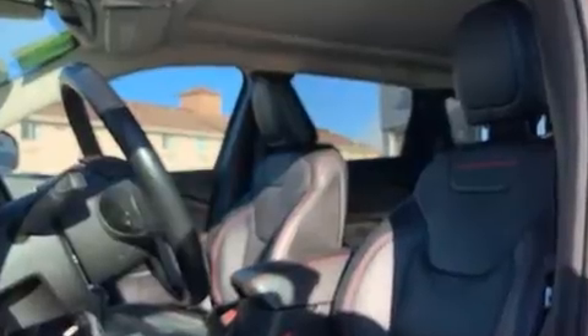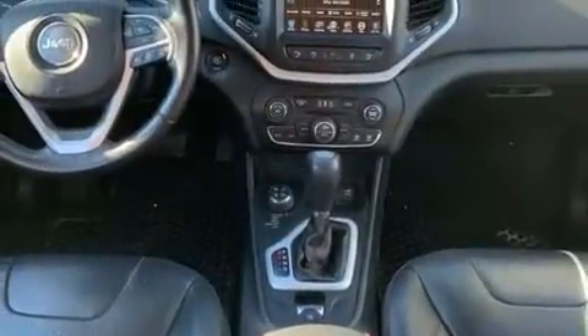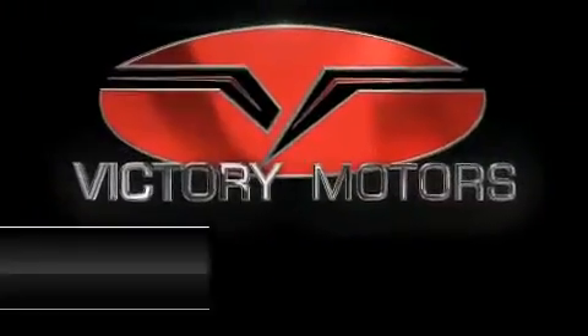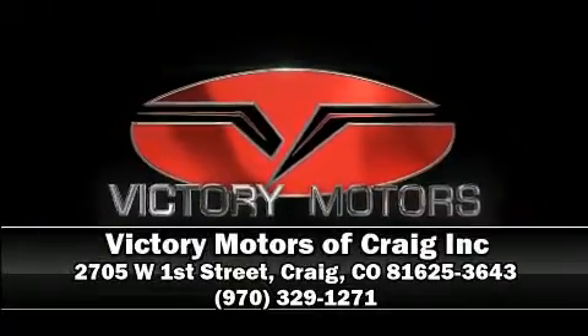With ABS for added security, dynamic stability control supplements the drivetrain. It also arrives with a Carfax history report indicating just one previous owner. Stop by our dealership or give us a call for more information.